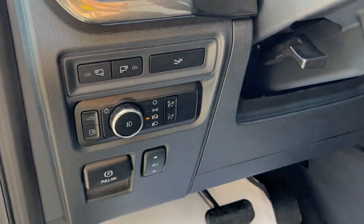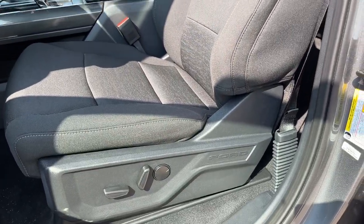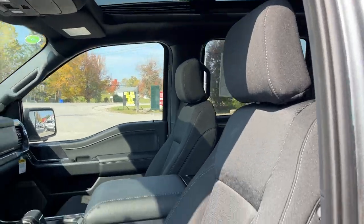And you can drop the tailgate from here, and of course you have your automatic headlights. Really comfortable front seats in this vehicle that are powered with lumbar support. And there's another view of your moonroof.